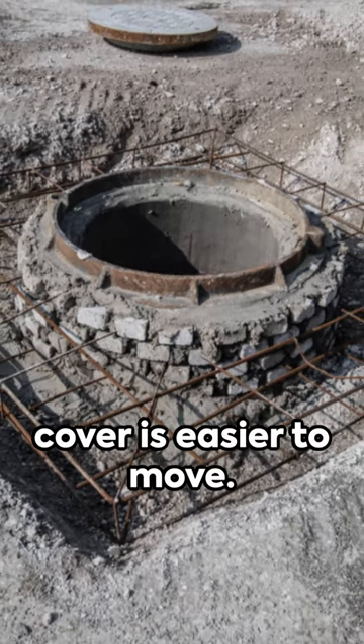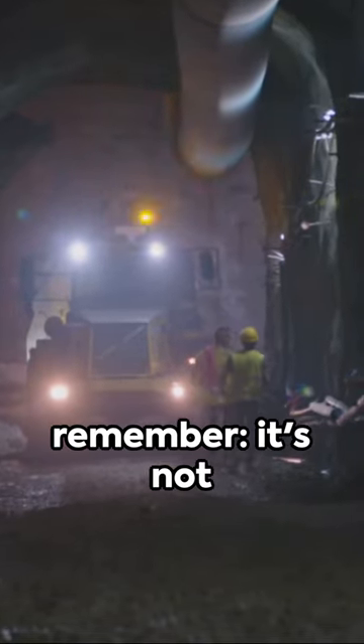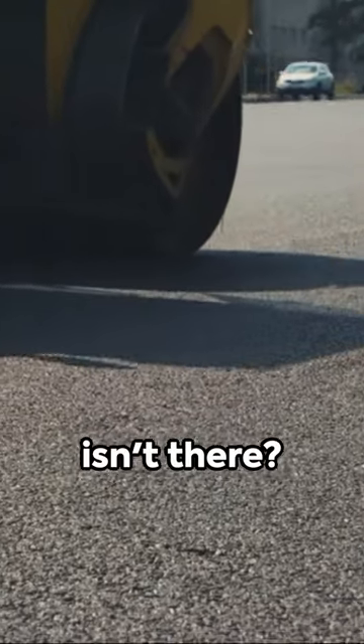Finally, a round cover is easier to move. Workers can roll it instead of having to lift it. So, when you see a round manhole cover, remember it's not just because it looks good, but because it's smart design at work. There's always more to learn about the world around us, isn't there?